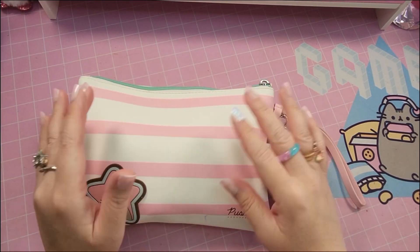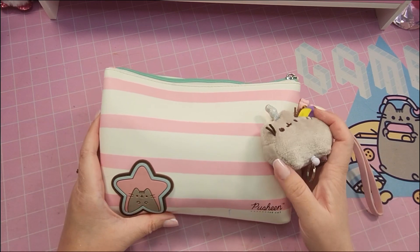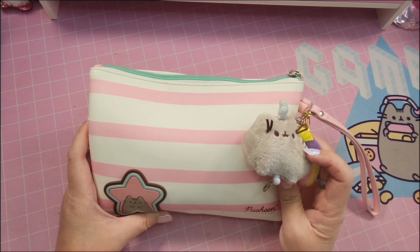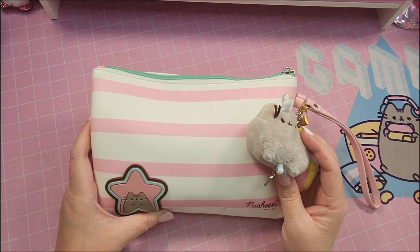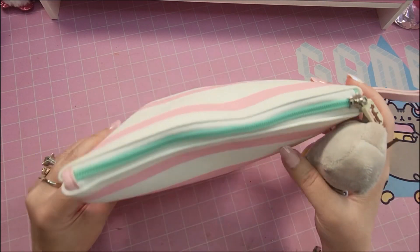Hello everybody, welcome back to my channel! I thought I could do a 'what's in my bag' video today. I'm actually going to do my wristlet — I usually use these when I'm going on a quick trip, like to the grocery store or to the bank, something light and not too heavy to carry around.